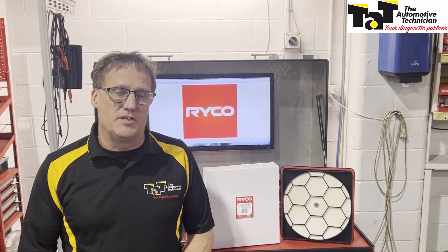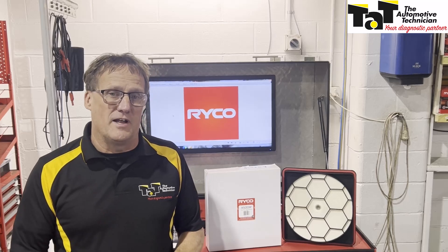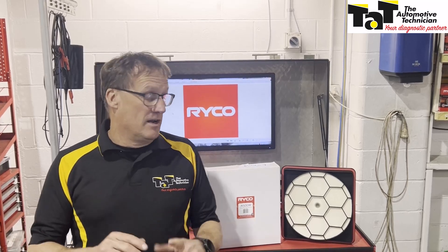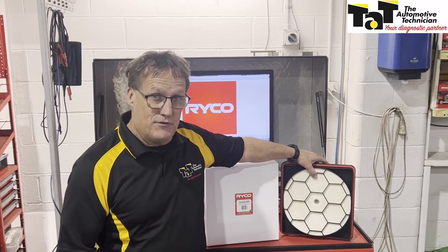Hi guys, Jeff here from TAB, with our Issue 99 centre stage focus on oils, lubrication and filtration. This particular little video is about the new Ryko A5001R Ryko NanoCell high efficiency air filter.